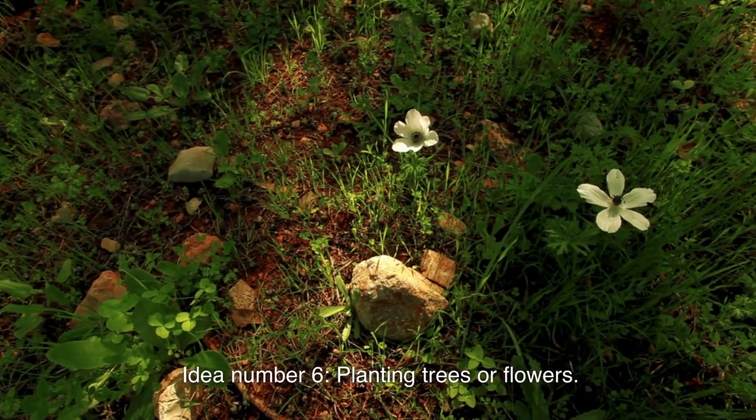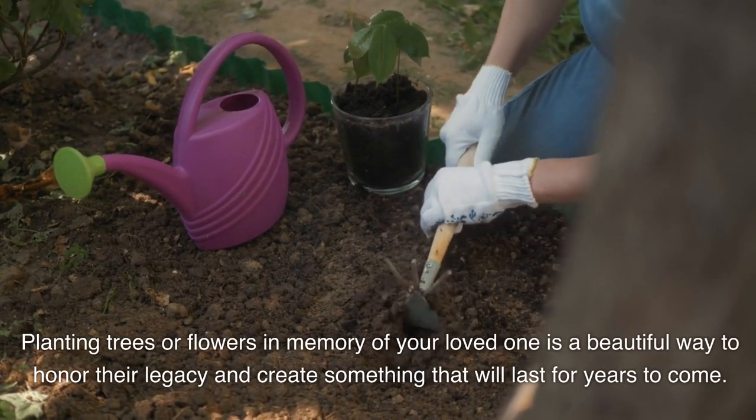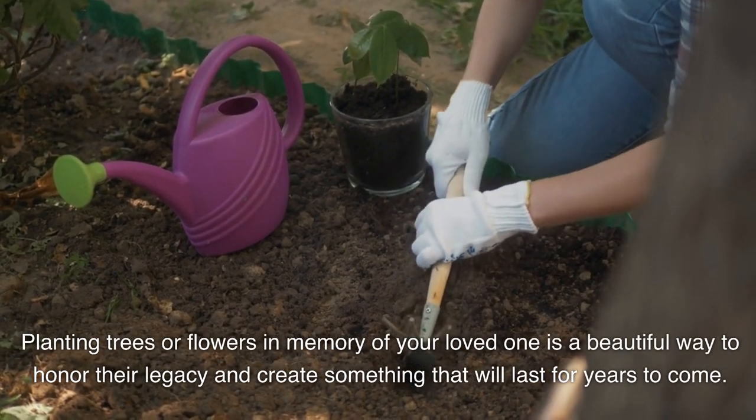Idea number six: planting trees or flowers. Planting trees or flowers in memory of your loved one is a beautiful way to honor their legacy and create something that will last for years to come.